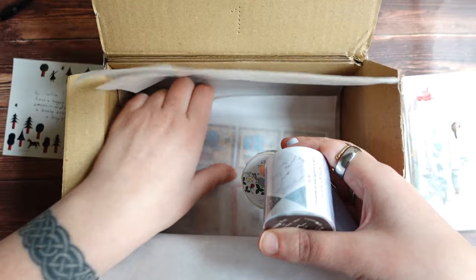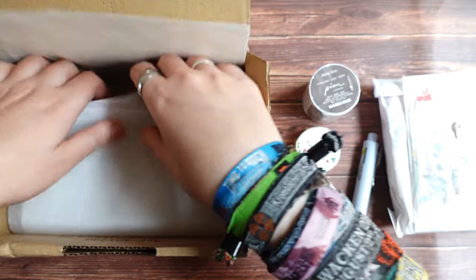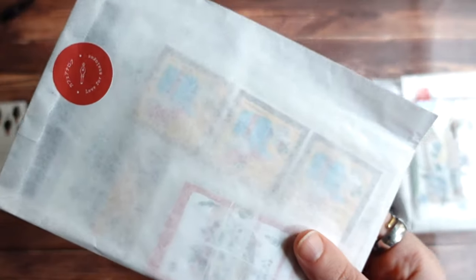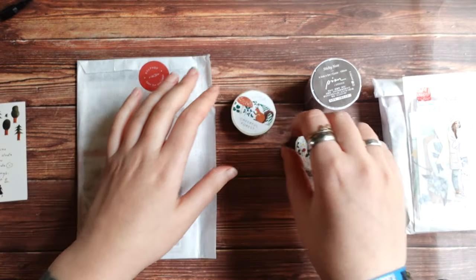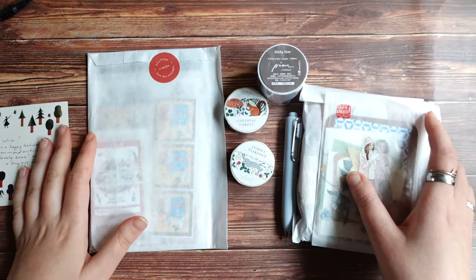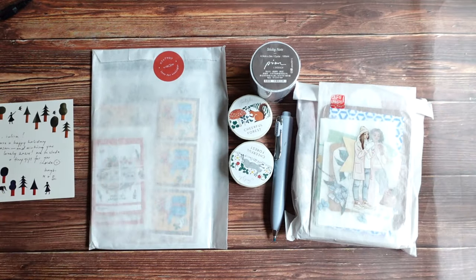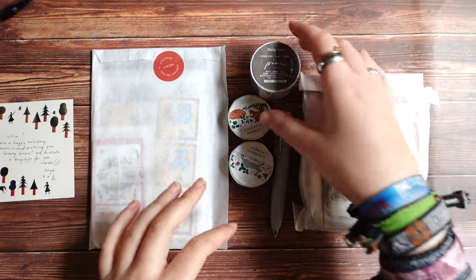I'm also really curious because the fun thing about this rental box thing is that if you place a few orders during a longer period of time like a few months, then sometimes you kind of forget what you ordered. So I don't exactly remember every single thing that I've ordered. So let's see.